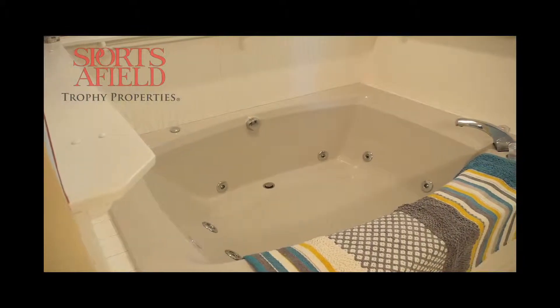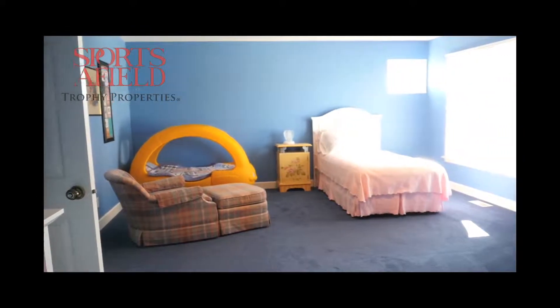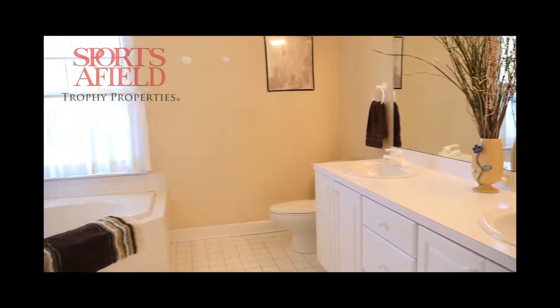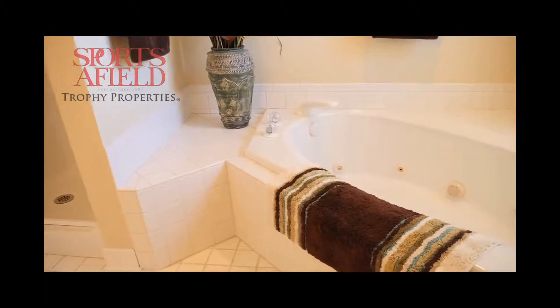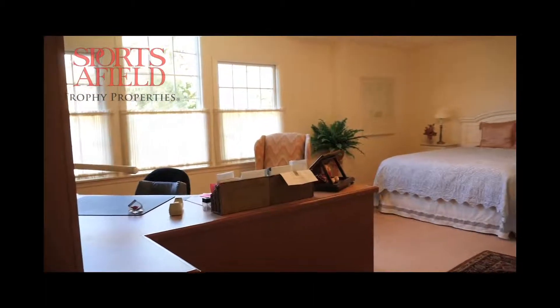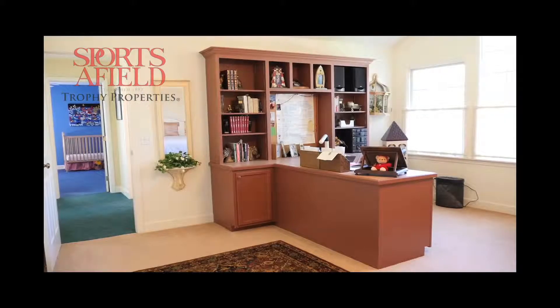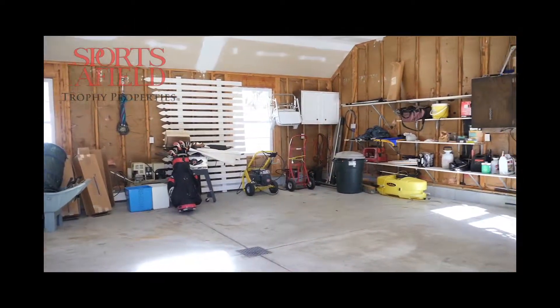One thing I really noticed about this home was every bedroom was very large and every bedroom also featured walk-in closets. The detached garage was nice because it featured running water and it was heated.